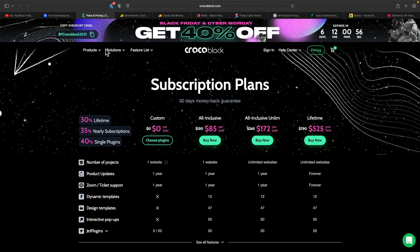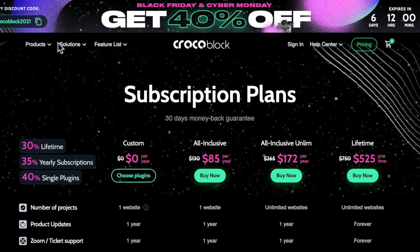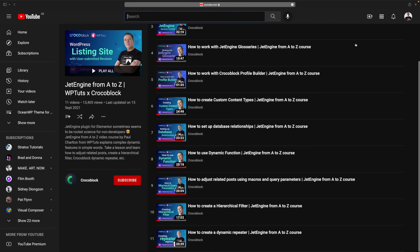Next up on the list, if you are looking to take your designs and your websites to the next level, you have to check out Crocoblock. It has so many great products — even if you just want to get into the dynamic side of things, you've got JetEngine, JetSmartFilters, JetSearch. It's just a solid platform to build really great sites upon. They're currently running up to 40% discount across different plans, and even the lifetime deal has a 30% discount. I've got tons of tutorials on the WP Tutts channel and also tutorials created for Crocoblock themselves. Link in the description.